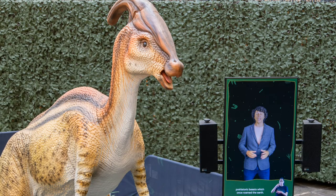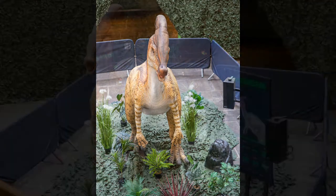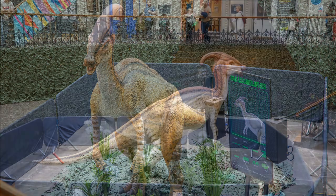When I visited there was an animatronic dinosaur, part of the Leeds Jurassic trail. There are others dotted around the city centre.